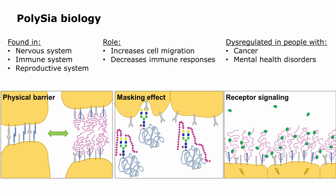In the immune system, polysialic acid increases cell migration — a key feature — and also seems to decrease immune responses, similar to other sialylated-Siglec interactions. It is also very strongly dysregulated in a number of diseases, cancer being the best studied. Polysialic acid is strongly increased in patients with cancer and correlates very well with poor prognosis. It's also dysregulated in mental health disorders, and I'm very interested in understanding why.